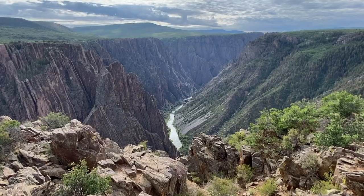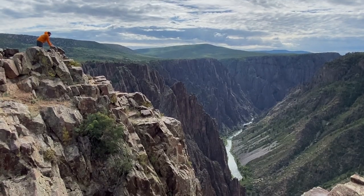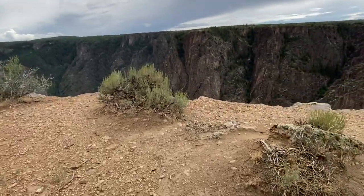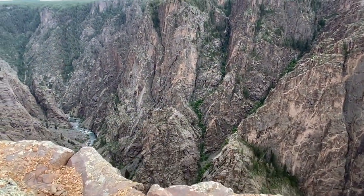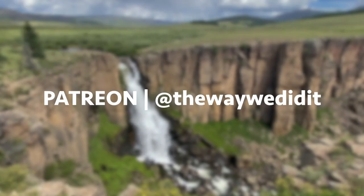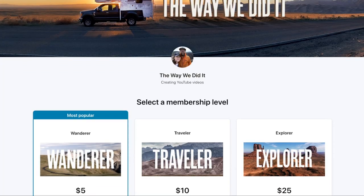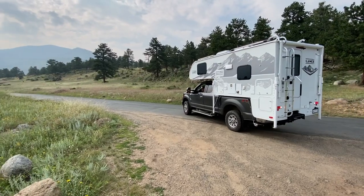Next time on The Way We Did It, we take you to the Black Canyon of the Gunnison National Park, where we tested our fear of heights by driving the Lance right up to the edge of one of the steepest cliffs in America. If you'd like to join us on more adventures, be sure to like this video and click that subscribe button. For extra perks like your name in the end credits and travel guides to places in our videos, consider supporting us on Patreon so we can continue to show you the way we did it.